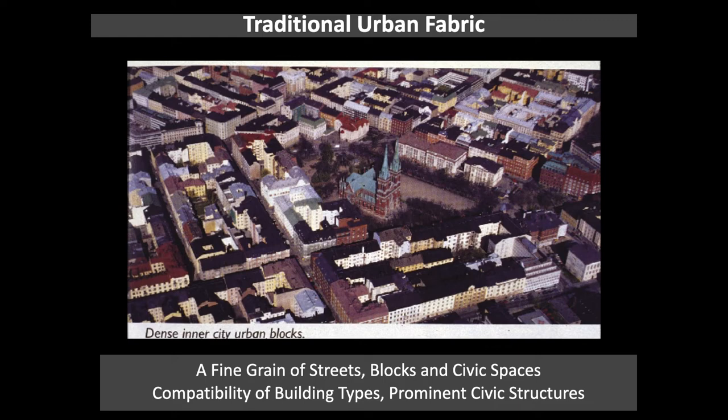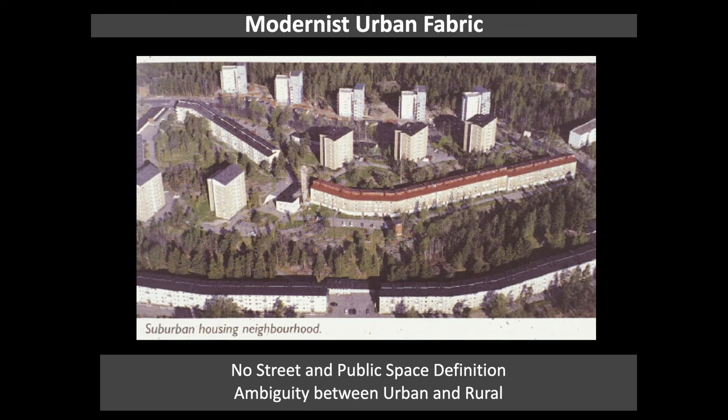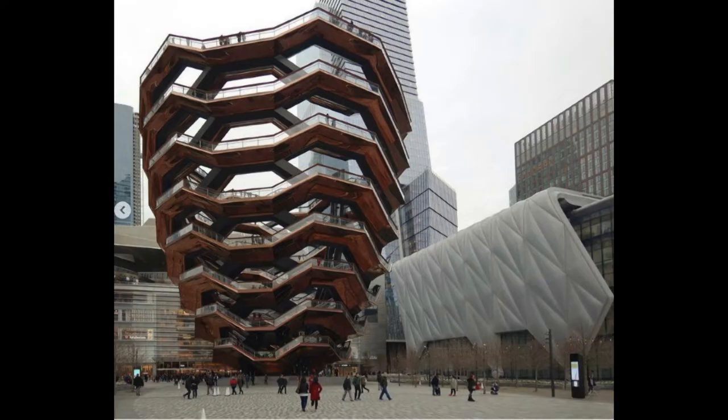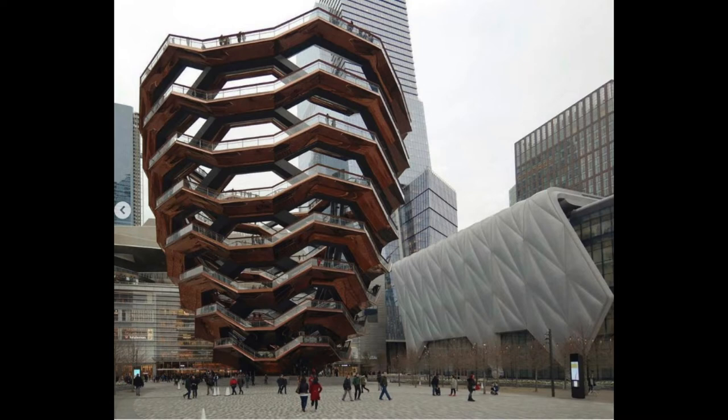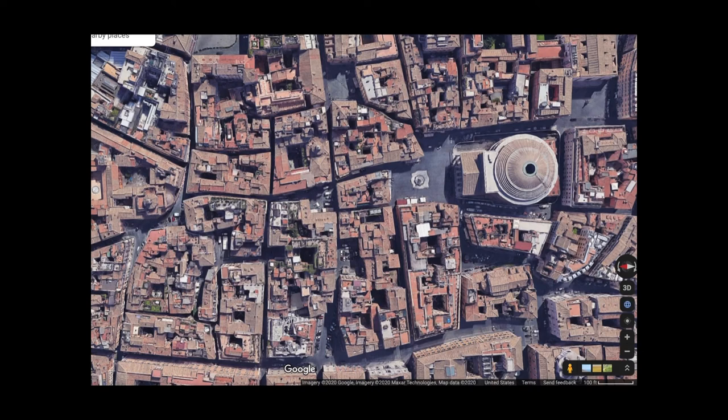Traditional urban planning is about buildings taking whatever expedient shape they need to shape public spaces that are well-formed. The object is the space, not the building — with certain exceptions like monuments and civic buildings. Modernist urban fabric is about the building as the object. Are you shaping the space, or are you shaping the building? Gropius even talked about the landscape shaped by the automobile as a new ideal, observing buildings from every side — but what it doesn't do is shape space properly. There's the whole object fixation with creating unusual buildings, but there is a place for that — for monuments.